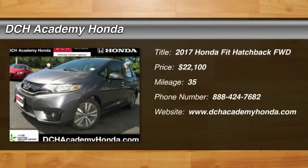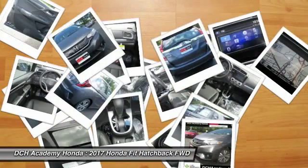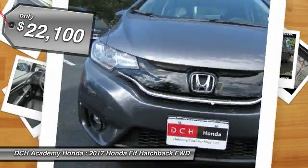Take a ride in the 2017 Honda Fit. The Fit was engineered to be useful, efficient, and reliable, but its most important attribute is its innate charm and coolness, and is priced below $25,000.